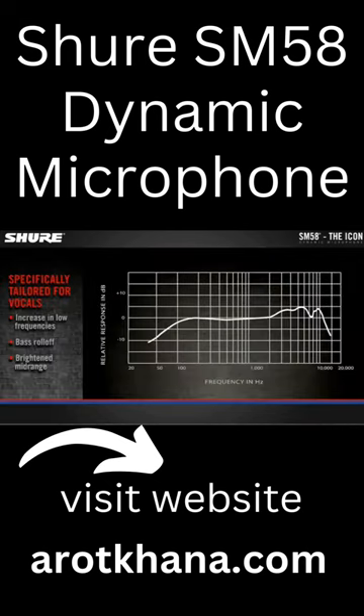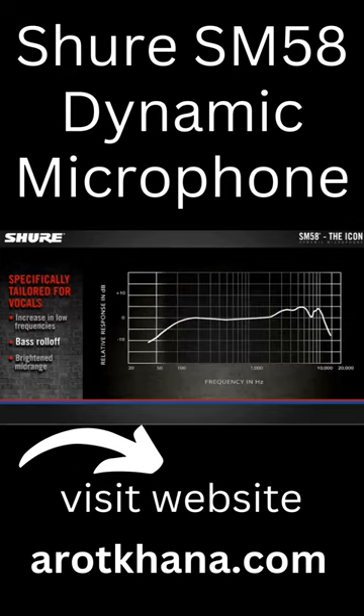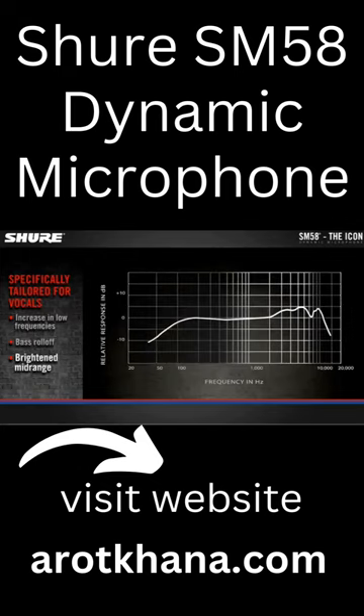The frequency response of the SM58 is specifically tailored for vocal applications. A slight increase in low frequencies delivers a warm sound. The bass roll-off and bright mid-range helps your voice cut through the mix.